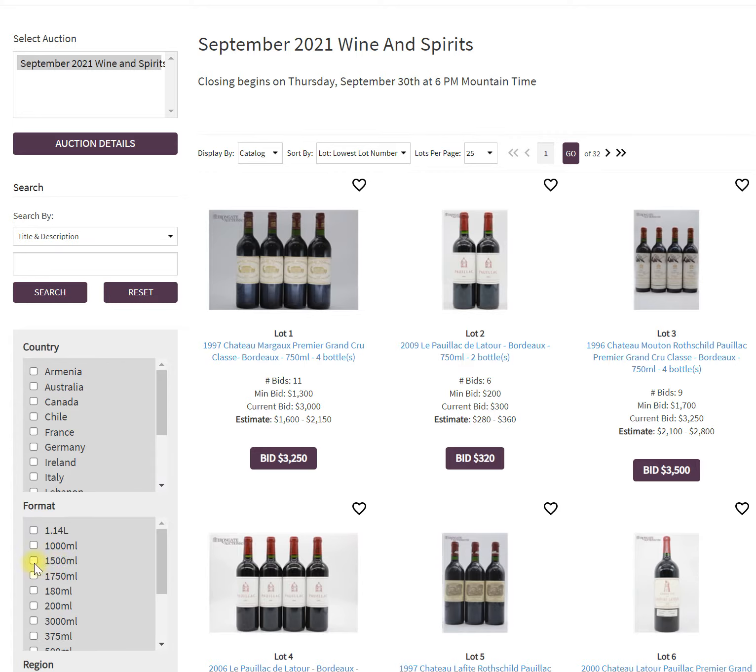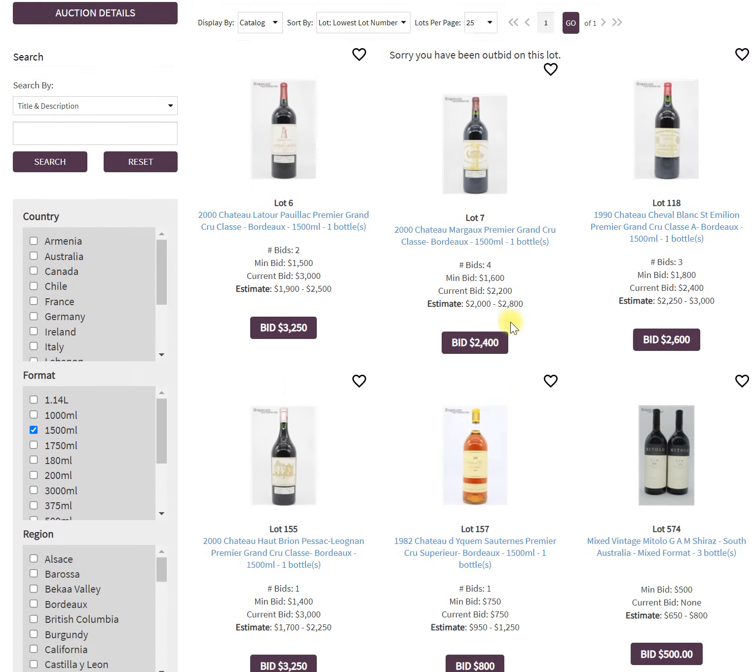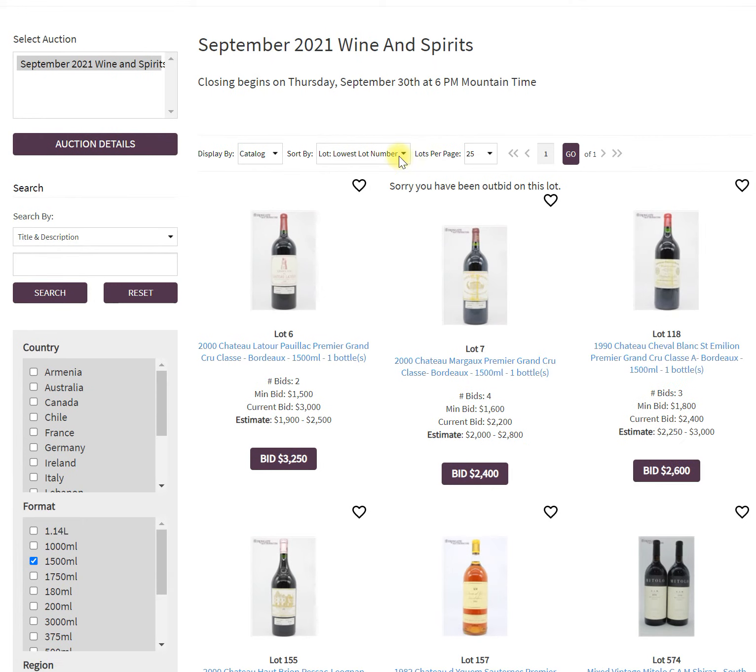Let's say I'm only looking for large formats — I'm going to click on 1500 milliliters, so all I'm going to get are magnums. Now here you see all the different magnums that we have on sale.